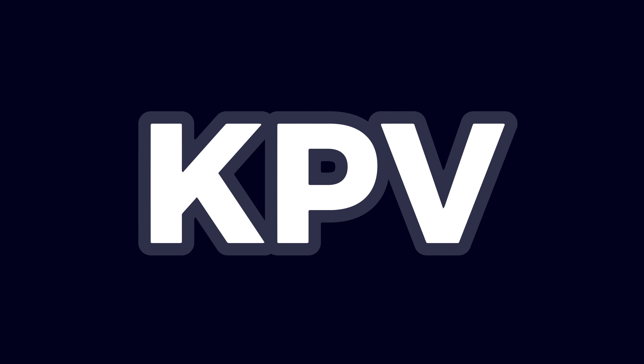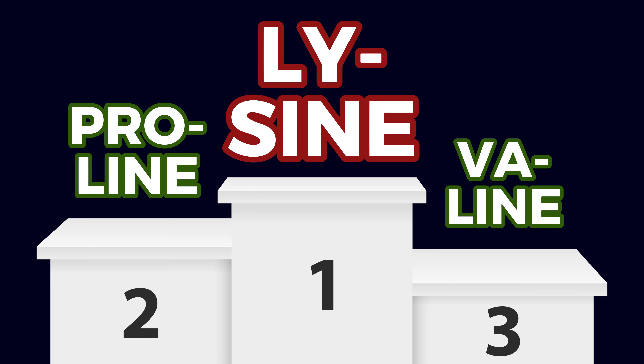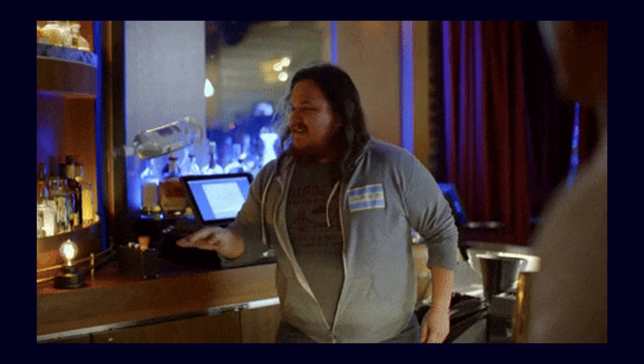KPV — the tiny tripeptide that's like a stealth ninja in the fight against inflammation. Consisting of three amino acids: lysine, proline, and valine, it could be your body's secret weapon for healing and balance.